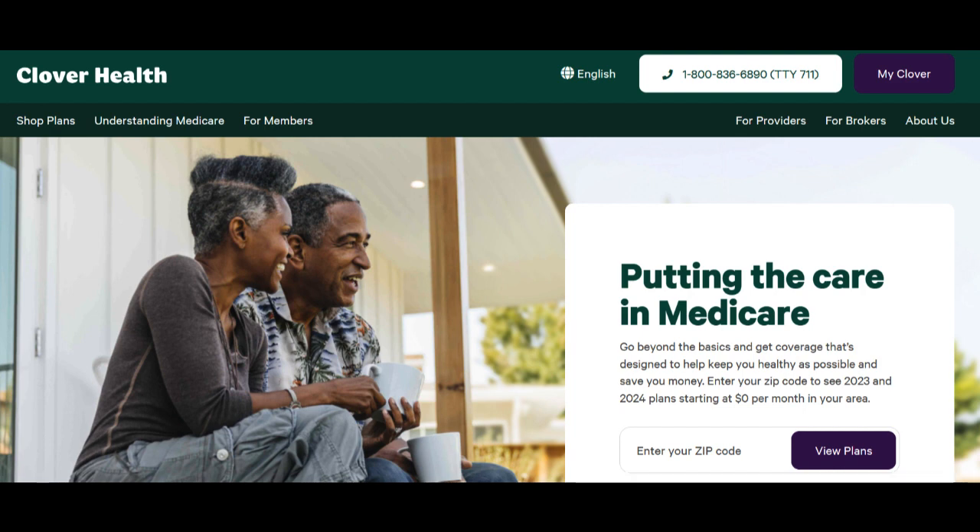Another potential drawback is the cost of Medicare Advantage plans. While they offer comprehensive coverage, the premiums and out-of-pocket expenses can be relatively high, which may not be suitable for individuals on tighter budgets.